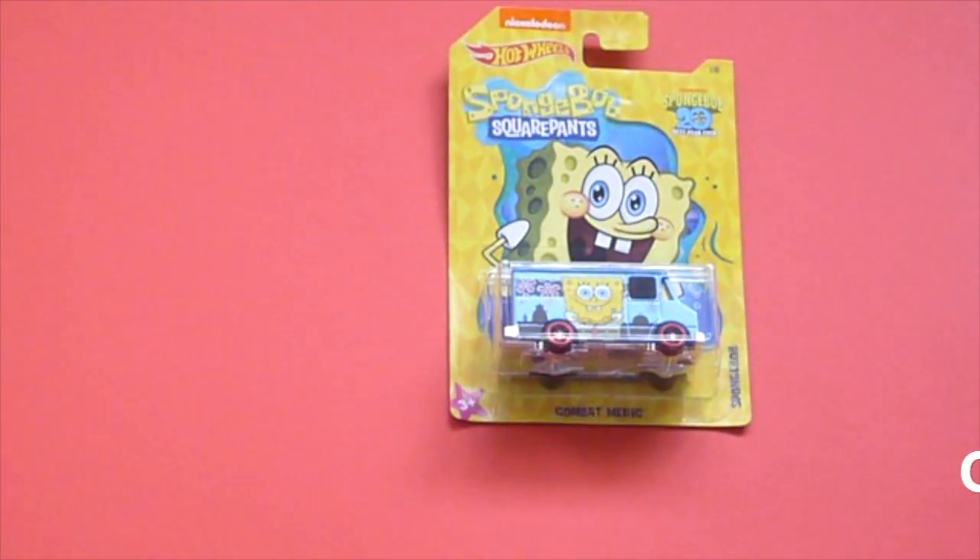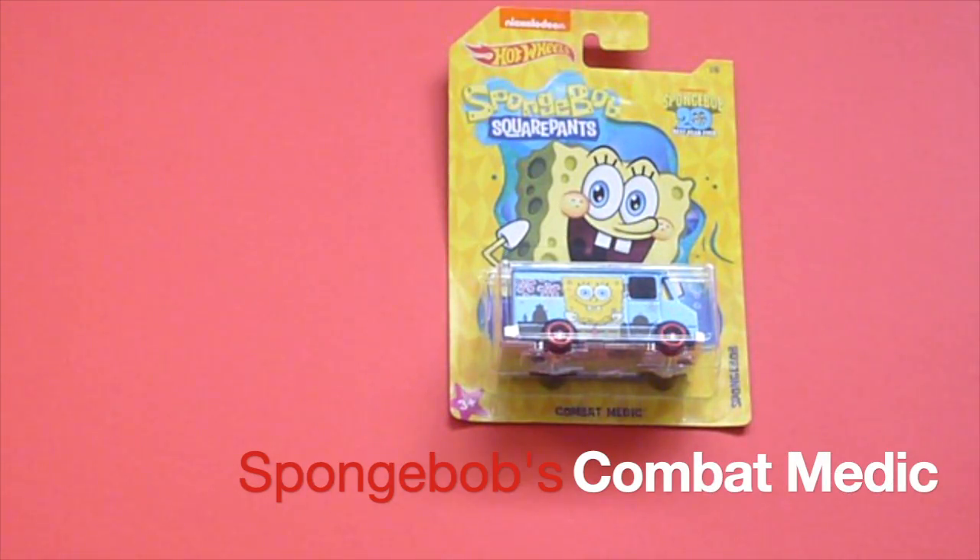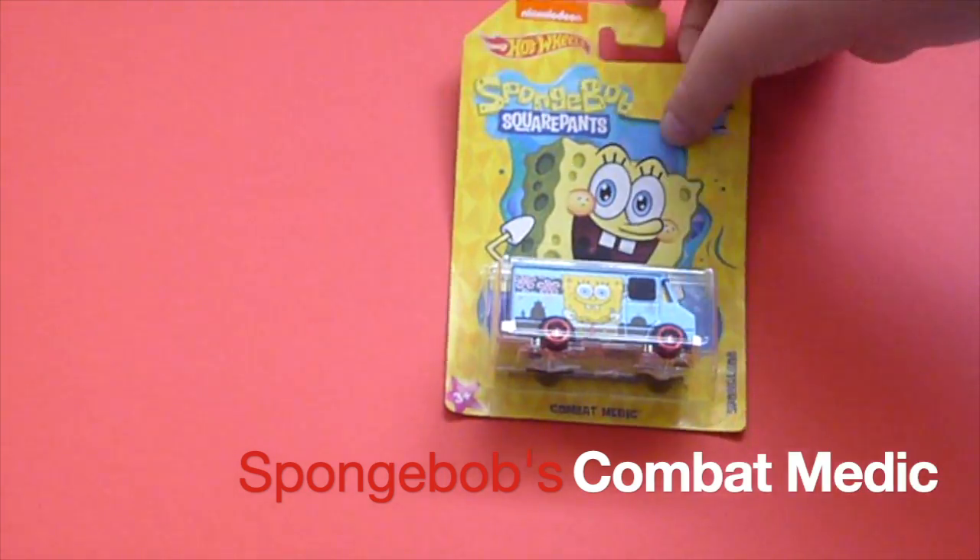Next up is Punch Ball. This car is called the Combat Medic.